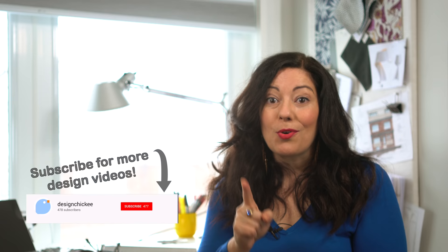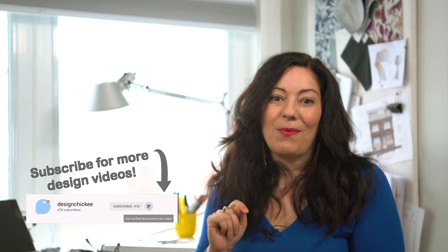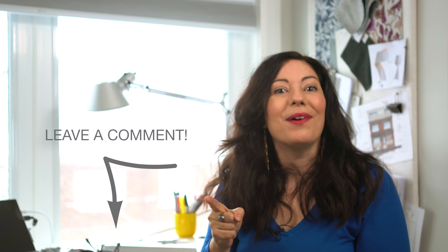Thanks for watching this little design tip. We'll have lots more design tips just like this one coming soon, so don't forget to subscribe and hit that notification bell so you don't miss the next video — we've got new videos every week. Leave a comment below: what color is your bedroom? I want to know. And hit that like button while you're at it if you found this video helpful. See you soon!